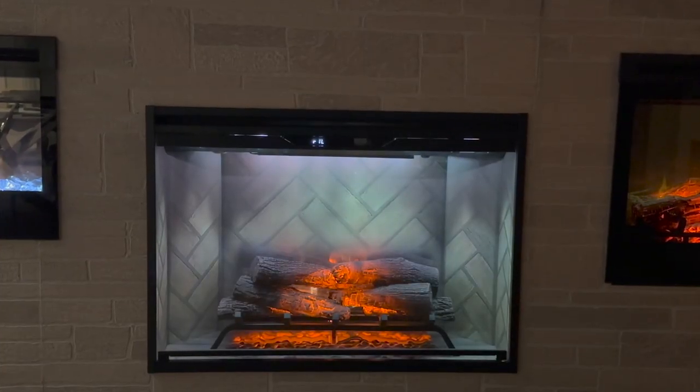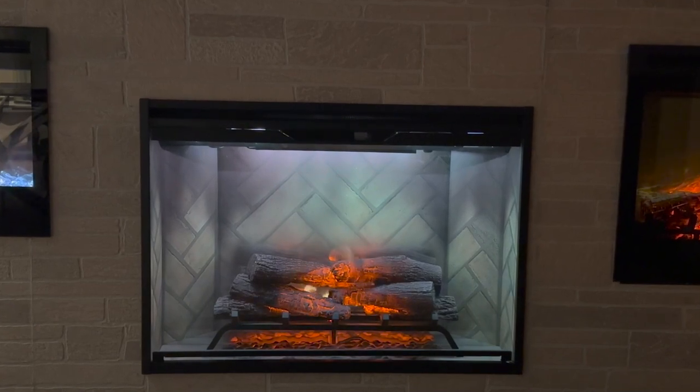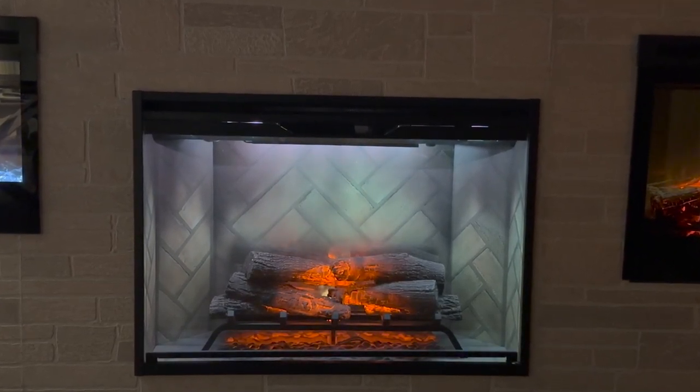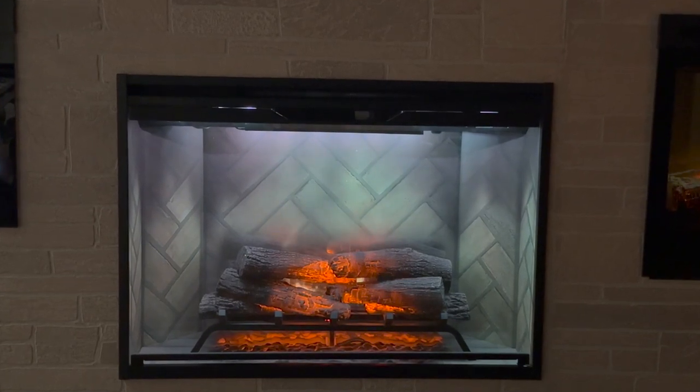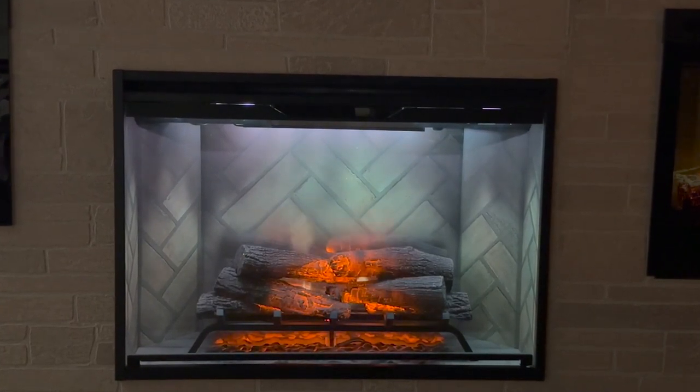One of the key benefits of having a Dimplex Revolution in your home is its uncanny resemblance to a real fireplace. You'll be amazed by the lifelike flames and cozy atmosphere it creates, making it a perfect addition to any living space.